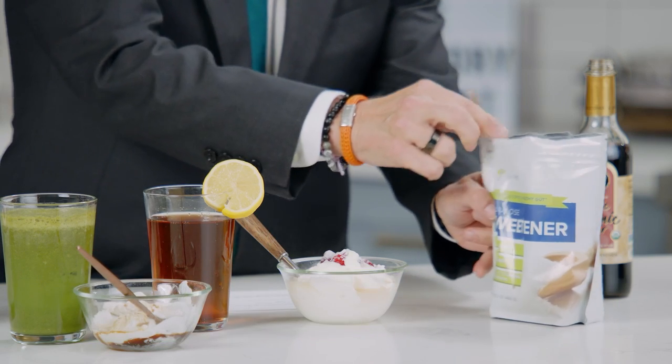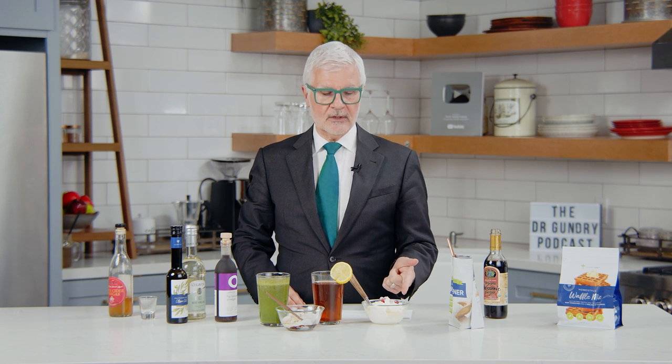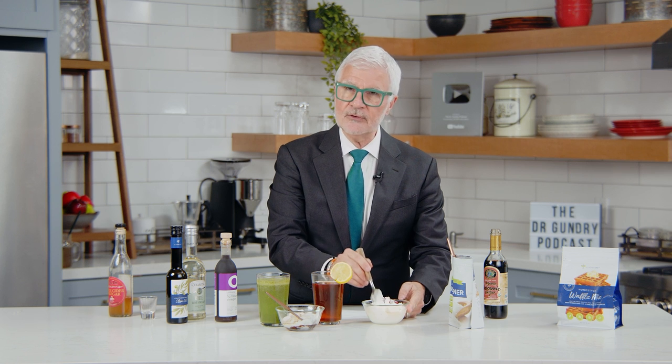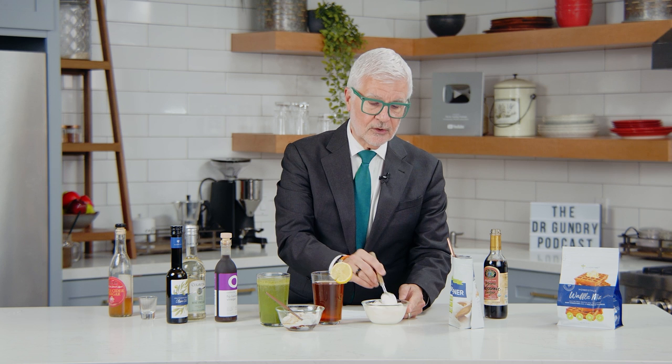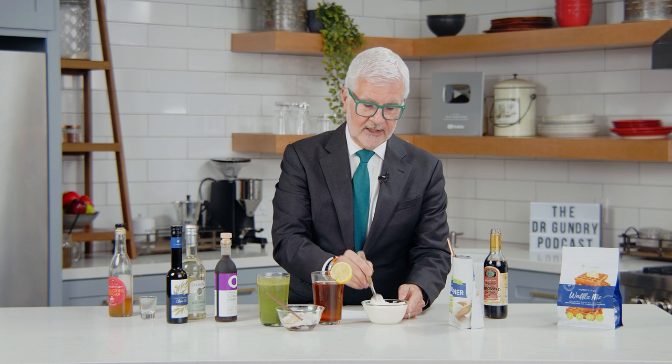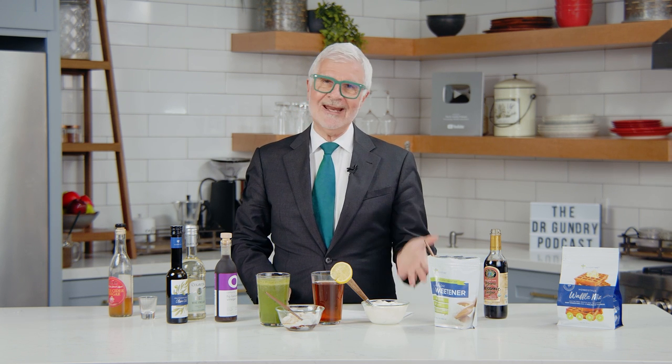Please do not buy flavored yogurts — do not buy fruit-flavored yogurts. They are loaded with sugar. Preferably buy goat or sheep yogurt; they're readily available in major stores now. Mix in some allulose, which will give you additional benefits in feeding your gut buddies without any calories. And believe it or not, allulose is a true natural sugar — it was first discovered in figs.